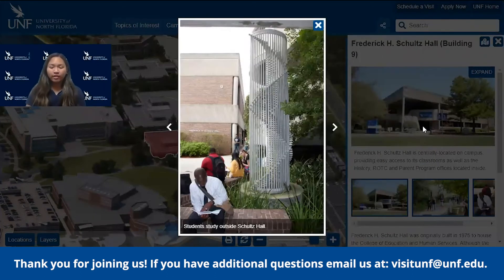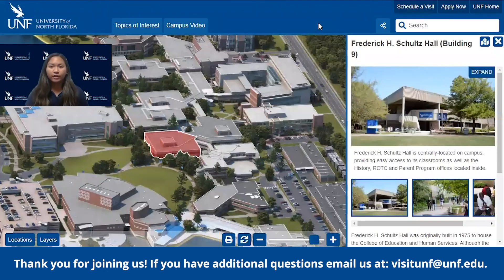Right outside the Frederick H. Schultz Hall, there's a great seating area. It is in the heart of our university and has a great view of the green. It also connects to our alumni square, which has a lot of great resources as well as food that you can grab and sit and eat at that area.